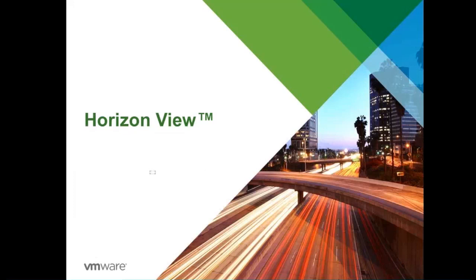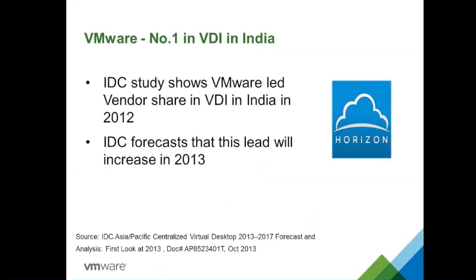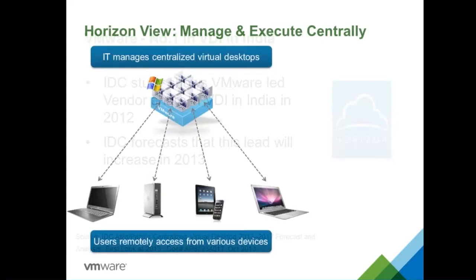Coming to the next part: Horizon View. The physical environment is complete — now the next step is getting into virtual desktops. IDC has predicted that VMware is number one in VDI deployments in India, and this lead is expected to increase drastically in 2013 and 2014. In View, it is all about a virtual desktop environment — and who knows virtualization better than VMware? We have the best hardware virtualization platform: VMware vSphere.